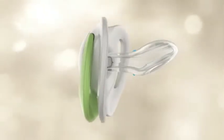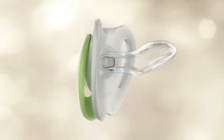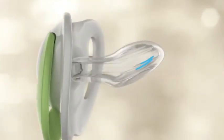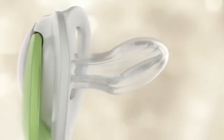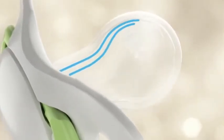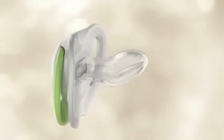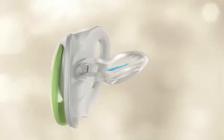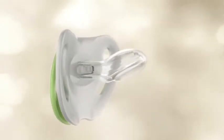The neck of the teeth is extra narrow, reducing the pressure of the jaw and teeth, and hence the risk of crooked teeth. The soft channels in the soother increase the softness and flexibility even more. The stability contours give the soother the resistance it needs to make it even safer. Thanks to the air systems in all Nook soothers, air can always escape through a vent, so the soother remains nice and flat in the mouth.